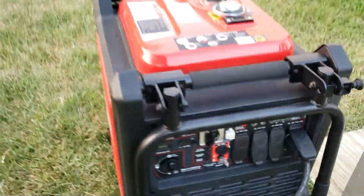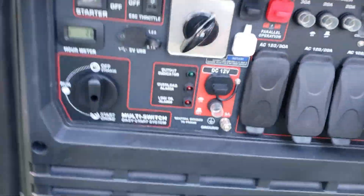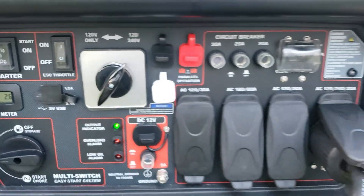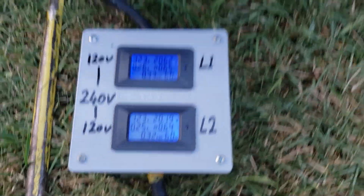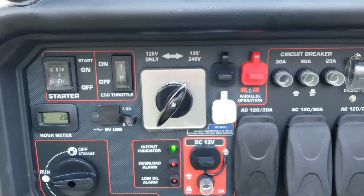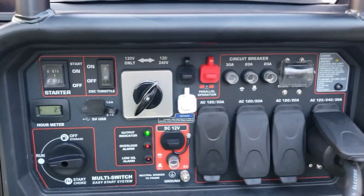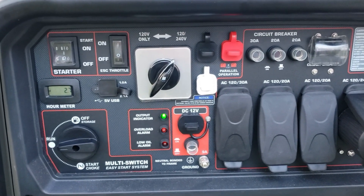We've got the Predator 9500 hooked up. Monitor is connected. Firing it up — we're on ECO mode, 240 volts, 123 volts on the lower leg. The Predator doesn't have the full display like the others, but it does have that extra 500 watts starting power, a seal monitor, and everything else — just no gauge display. No-load dB reading: 61.7 dB for the Predator.